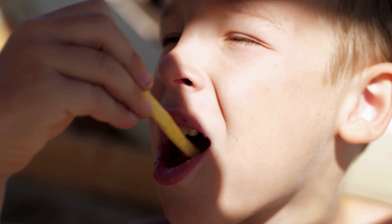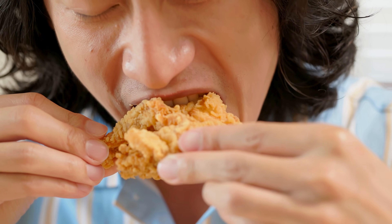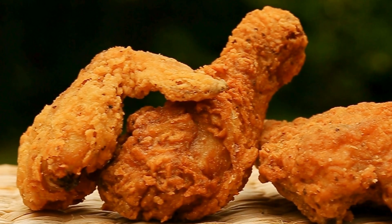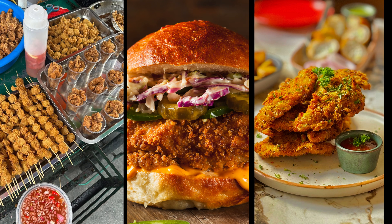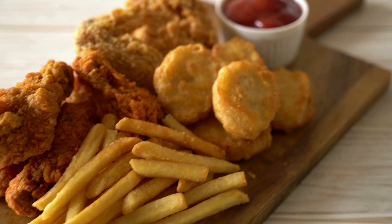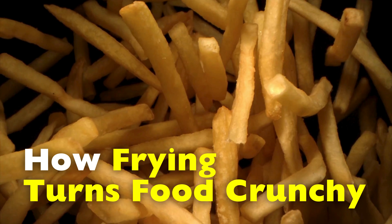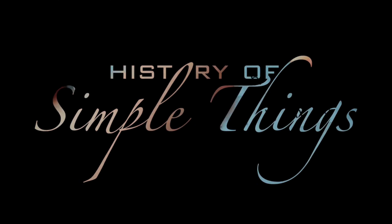Have you ever bitten into a piece of fried chicken or a freshly cooked french fry and heard that satisfying crunch before you even taste it? That sound alone can trigger hunger. Crunchiness is one of the most loved textures in food, especially when it comes to fried dishes. From street food stalls to fast food chains to home kitchens, fried food has a universal appeal. But while we all enjoy the crunch, very few people stop to ask: why do fried foods become crunchy in the first place? Today, we'll answer that irresistibly crunchy question right here on History of Simple Things.